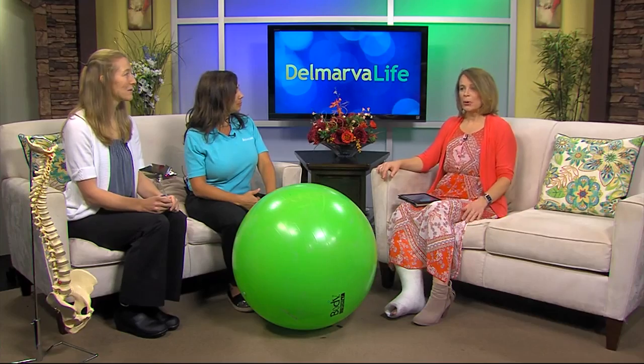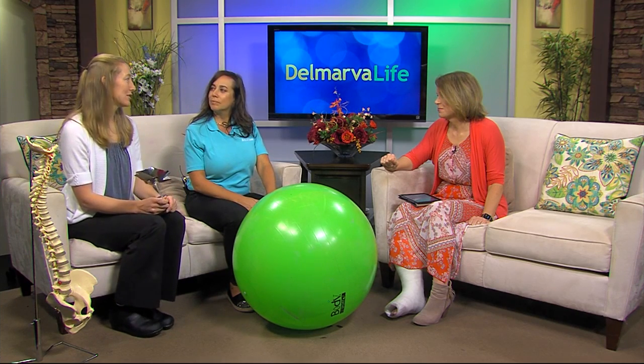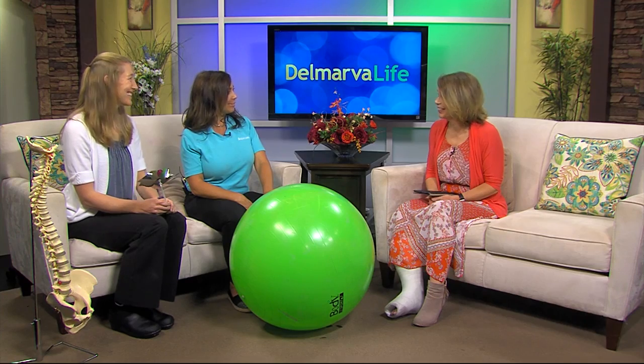Postpartum care in America is very different from other countries. France is one country we've looked at — there, postpartum care by a pelvic floor therapist is part of their standard of care. Physicians encourage 10 to 20 sessions with a pelvic floor therapist to help the mom regain stability, body awareness, and reduce concerns that may affect her later in life. In the US, we're still getting that message out to doctors — letting them know there is a women's health specialty that can really help. If you're expecting, talk to your doctor about looking into this before, during, or after pregnancy.